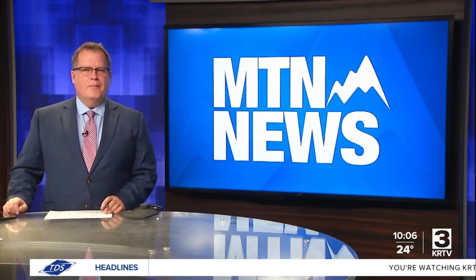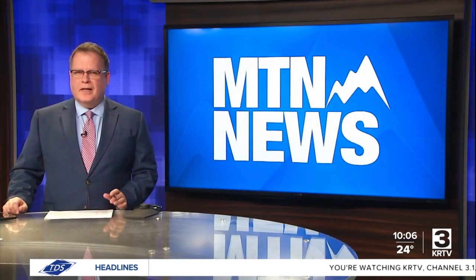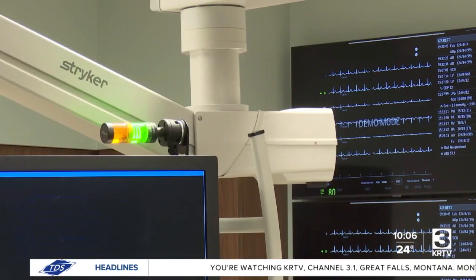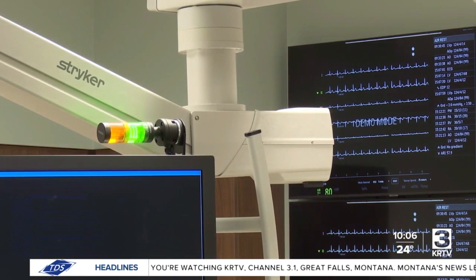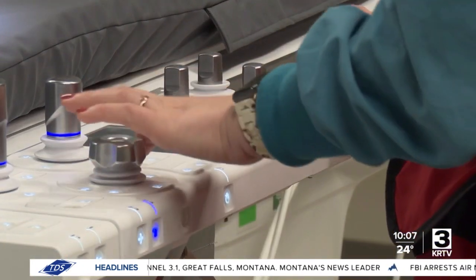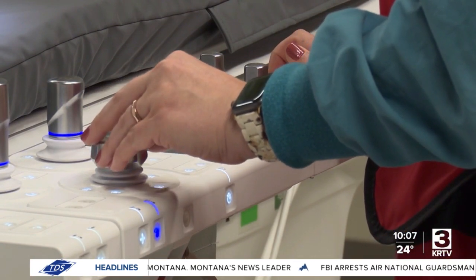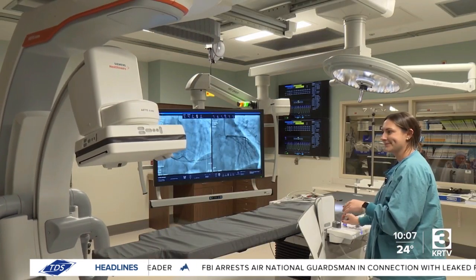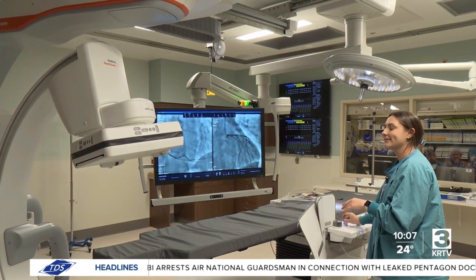Benefis Health is pioneering a medical first — not just in Montana or the country, but in the entire world — as part of a six million dollar imaging equipment upgrade. They will be the first location in the world to use an Artis Icono device to treat patients in their hybrid cath lab, which serves as both a catheterization lab and an operating room, so patients don't have to move around the building as much.